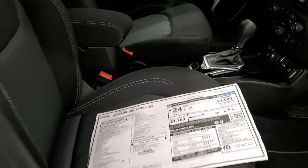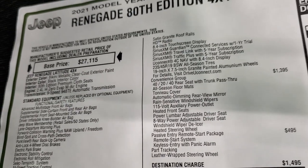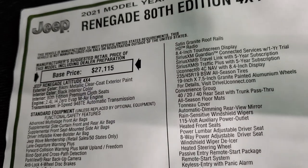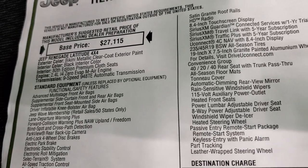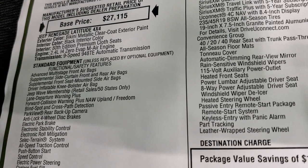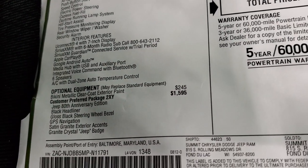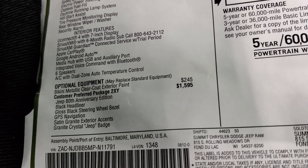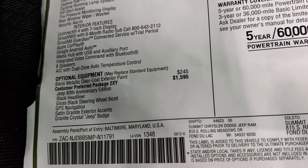We'll take a look at the original window sticker so you can see all the options on this particular Jeep. It's a 2021 Renegade 80th Edition 4x4 in Bikini Metallic, with 80th Edition premium cloth seats, the 2.4 liter I4 engine, and the 9-speed automatic transmission. The optional equipment includes Bikini Metallic clear coat at $245, and the Customer Preferred Package 2XY — the 80th Anniversary package — at $1,595.